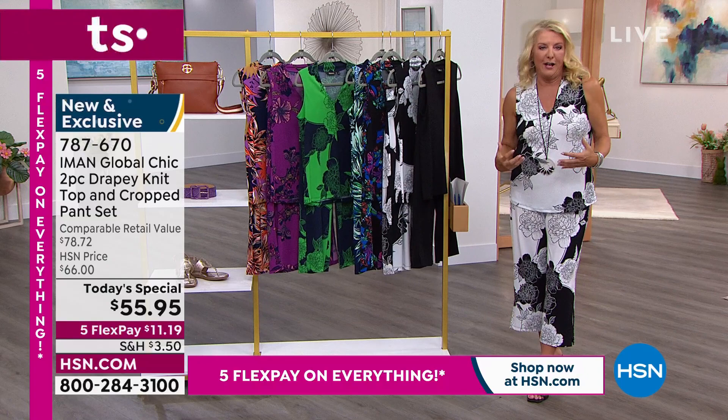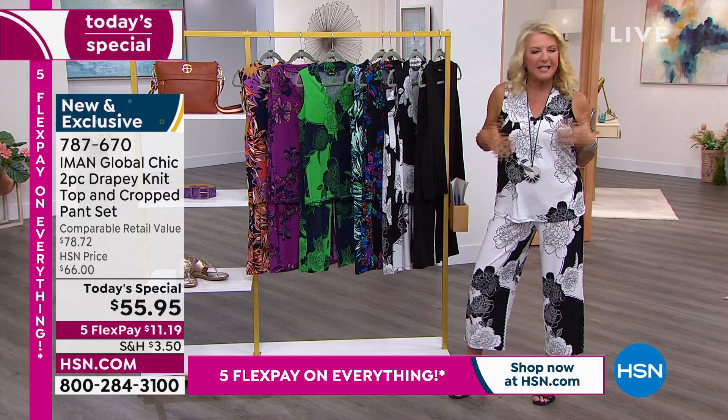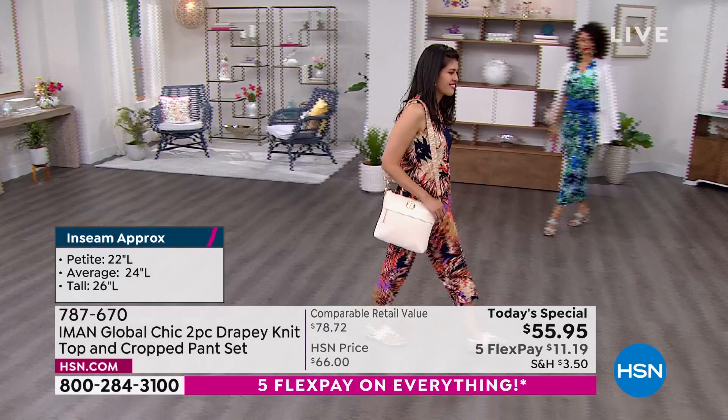Look at the stretch, girls — there's nothing binding about it, but it's not droopy because it's got that hand of that incredible crepe. Iman, I don't know if you remember this story — she did these Palazzo pants years ago and I swore I wasn't going to launch them. I'm like, I don't do it, I'm a curvy girl, I'm going to look ridiculous.